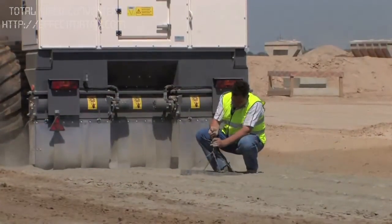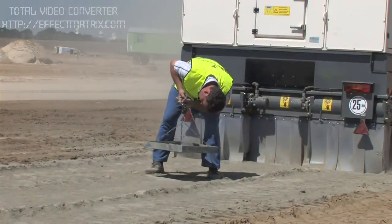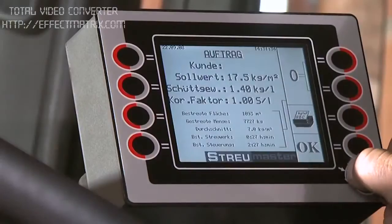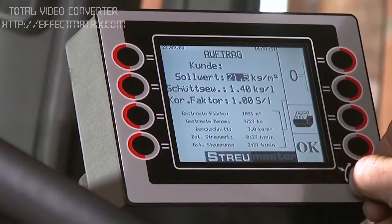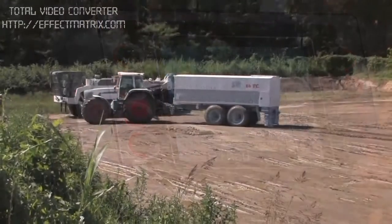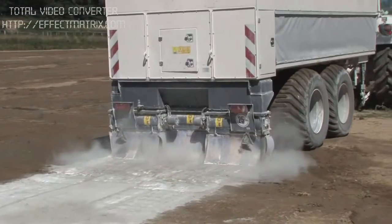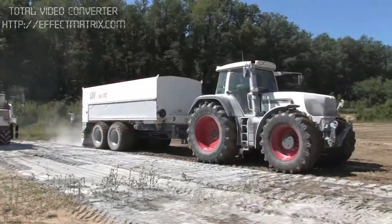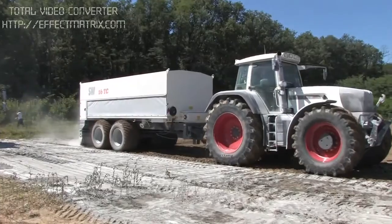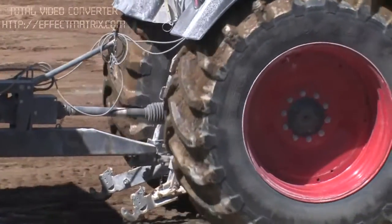The required tools are stowed in compartments on board within easy reach. All the parameters for operation can be set at any time via remote control. On the job: the TC tandem model. Capacity: 16.5 cubic meters. The drive shaft of the tractor drives the on-board hydraulics for the entire spreading process.